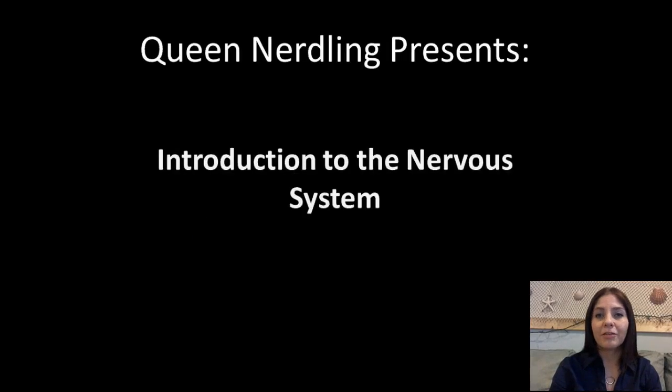Greetings, nerdlings. Today, I'm going to be giving you a brief introduction over the nervous system.